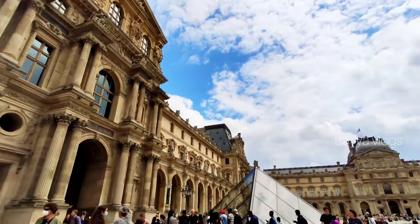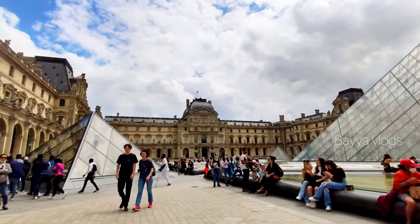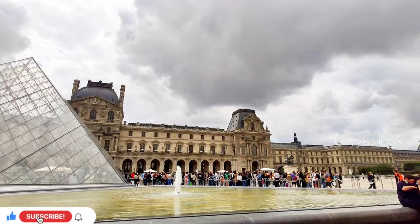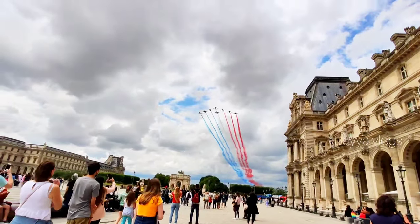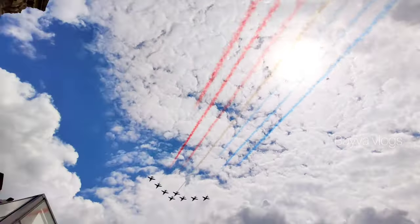There are many art pieces in this museum. The total area of this museum is 652,300 square feet. In 1682, a royal residence was built in Versailles.